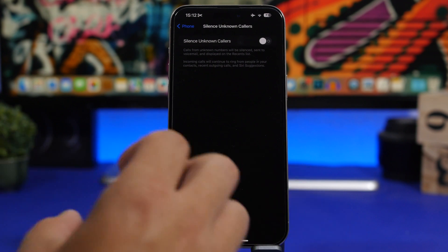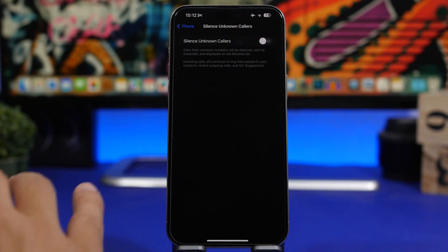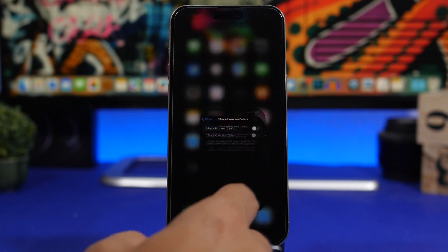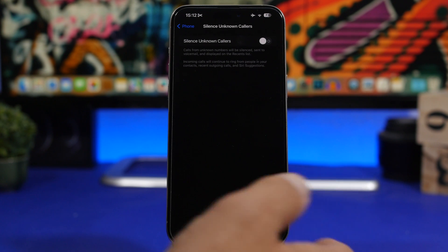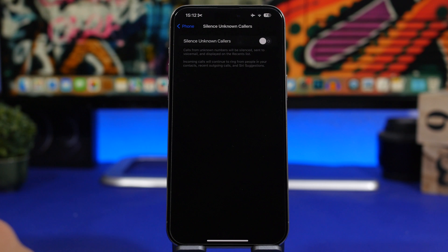What this does is silence all calls from unknown numbers. So if you've been getting spam calls, enable this and the incoming calls will appear in your recent calls in the Phone app, but they won't ring on your iPhone or interrupt you at all — you'll just see them in the list.